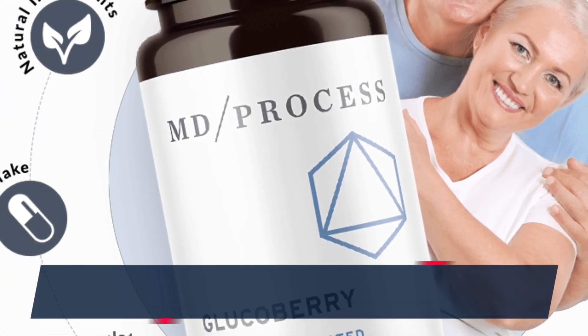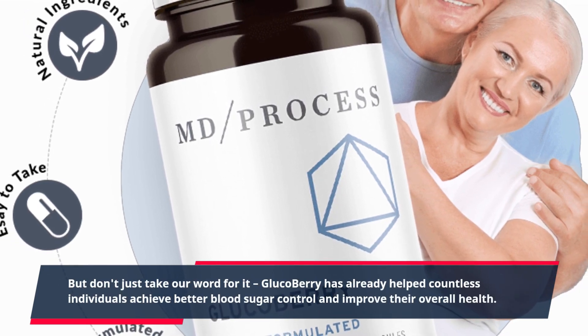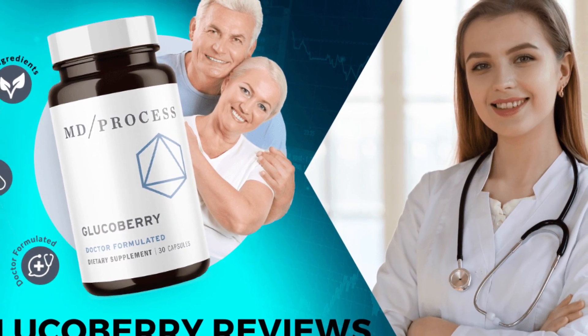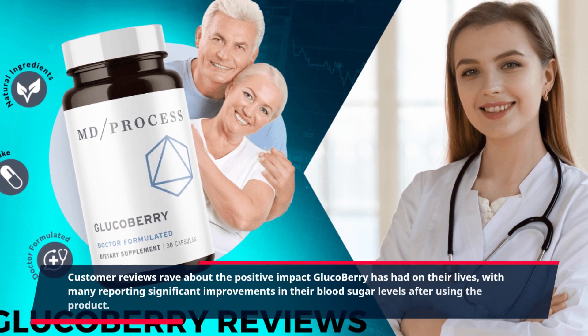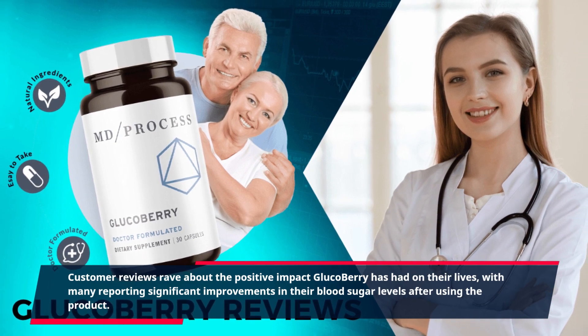But don't just take our word for it. GlucoBerry has already helped countless individuals achieve better blood sugar control and improve their overall health. Customer reviews rave about the positive impact GlucoBerry has had on their lives, with many reporting significant improvements in their blood sugar levels after using the product.